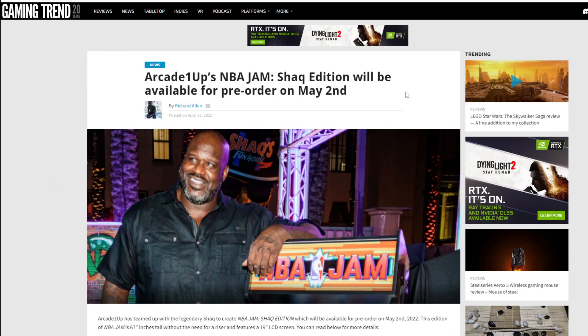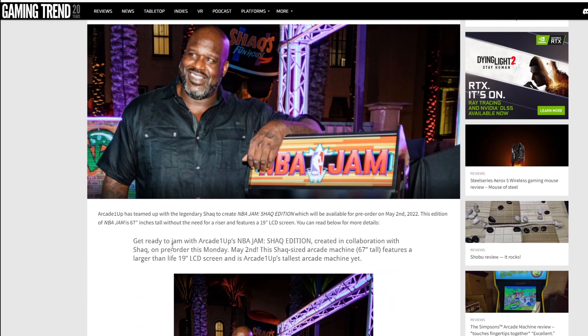A website called Gaming Trend put a news post up today: Arcade One Up's NBA Jam Shaq Edition will be available for pre-order on May 2nd. That's actually a lot earlier than I thought. When the Gamefly leaks came out, it looked like it was going to go up for pre-order in June, but it looks like it's going to be May 2nd after all. Arcade One Up has teamed up with the legendary Shaquille O'Neal to create NBA Jam Shaq Edition, available for pre-order on May 2nd, 2022. This cabinet is almost six feet tall, and look at Shaq just towering over it like it's the basic Arcade One Up three-quarter scale cabinets without the riser.